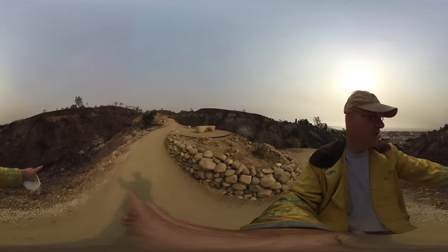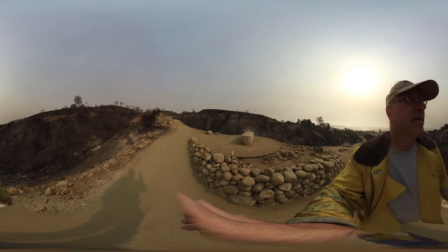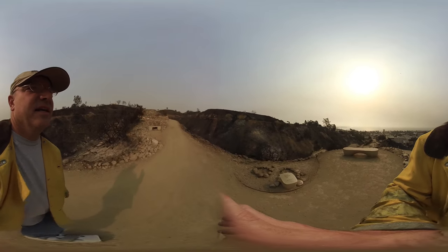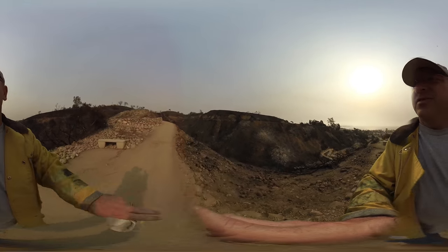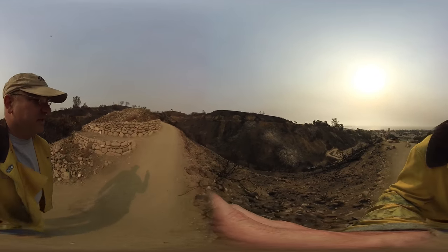If you look in this draw, there are all kinds of little interesting small check dams that have been revealed with the burn that people didn't know were there — both on the left side as we're walking up the hill, and in this ravine to the right, a lot of previously unknown structures.